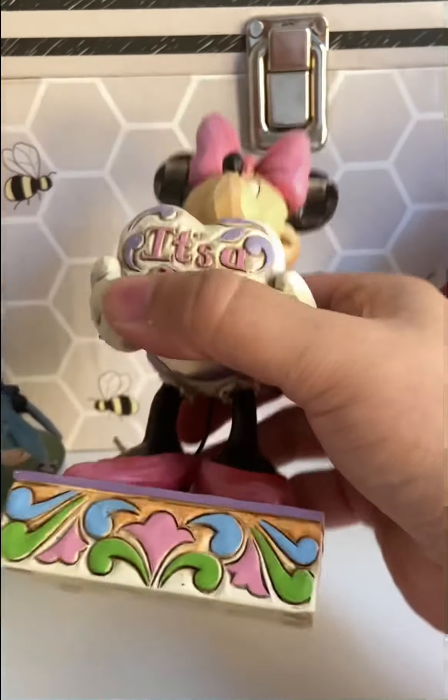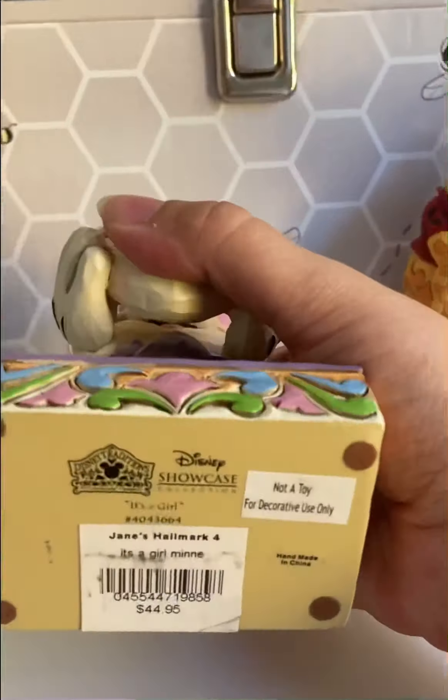This one is called 'It's a Girl.' I think the Minnie and Mickey go for around $40 on eBay and Amazon.